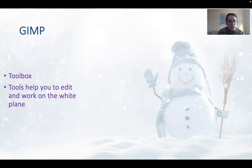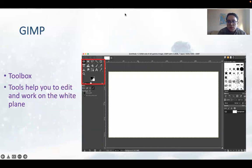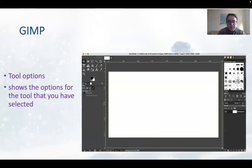Next we have the toolbox. Tools help you to edit and work on the white plane. The tools are on the side, and in the middle is the white plane which is your work surface or work area. Tool options show the options for the tool you have selected. Every time you choose a tool, it will show the options for that tool. For example, if you choose the brush, it will show you different brush options and you can choose which brush and color you need.